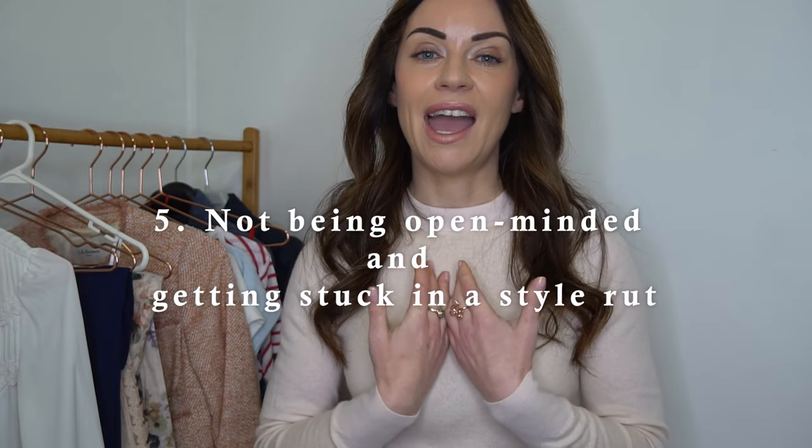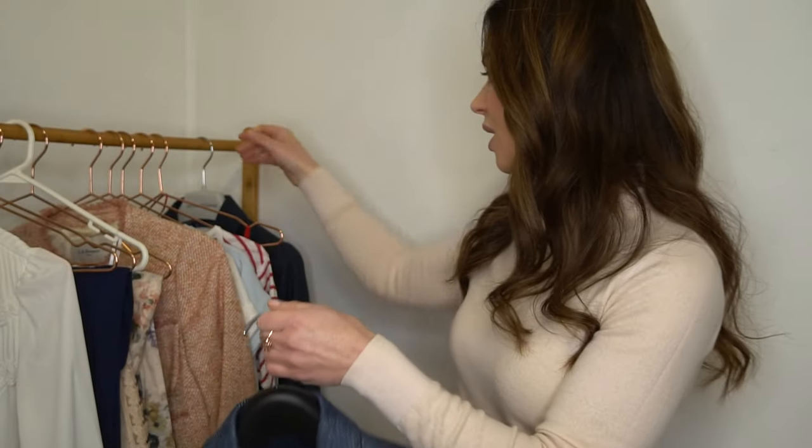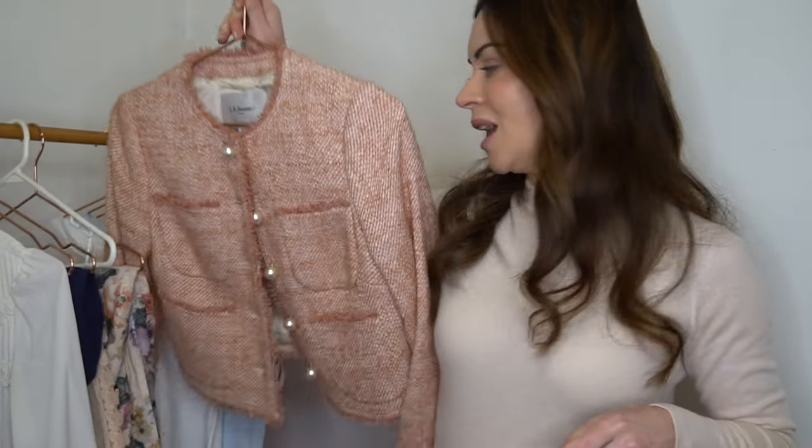Mistake number five has been not being open-minded enough to try new things and getting stuck in a style rut. A good example is I used to shy away from blazers — I thought they'd make me look older. But I've completely changed my mind over the last couple of years after finding some really nice ones from Australian designer Anna Thomas. I have a beautiful blue one, a teal one with a silk bow, and a pink boucle one with pearl buttons.